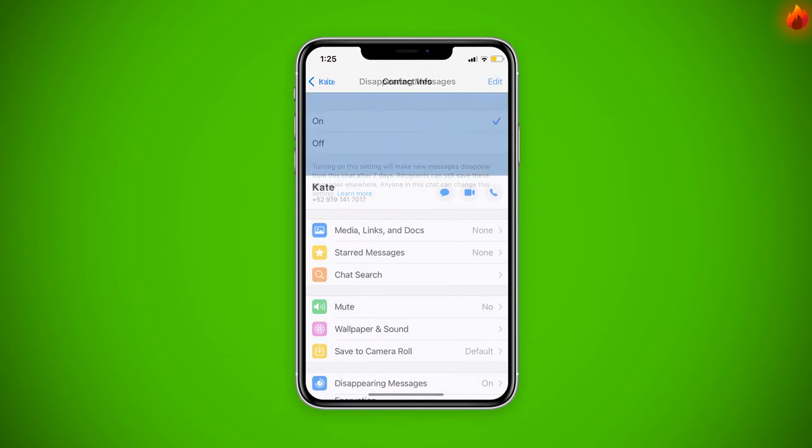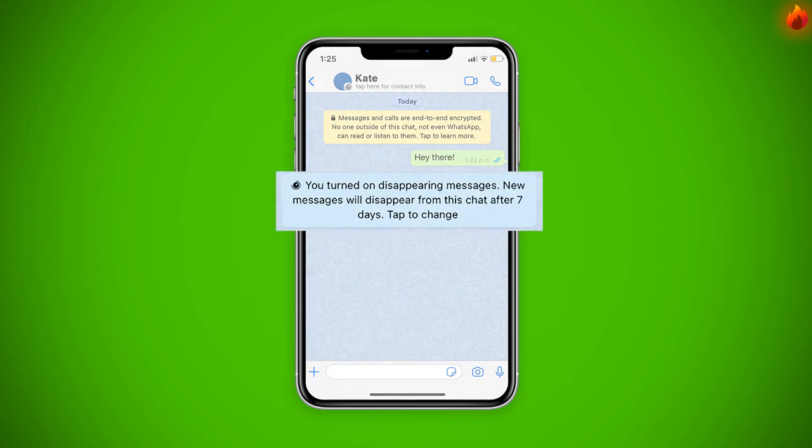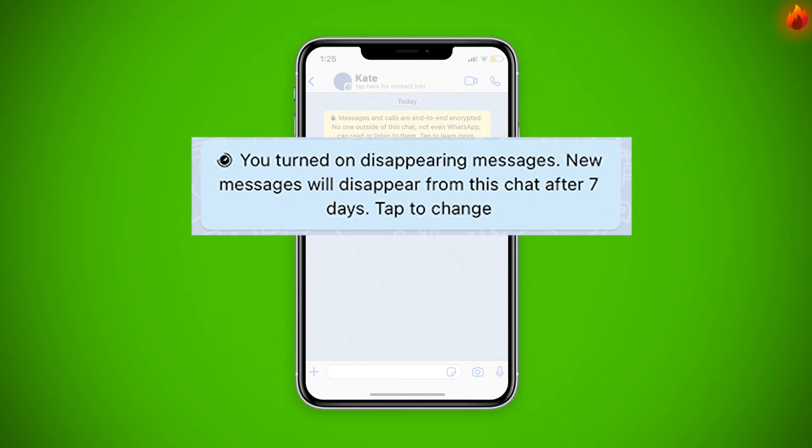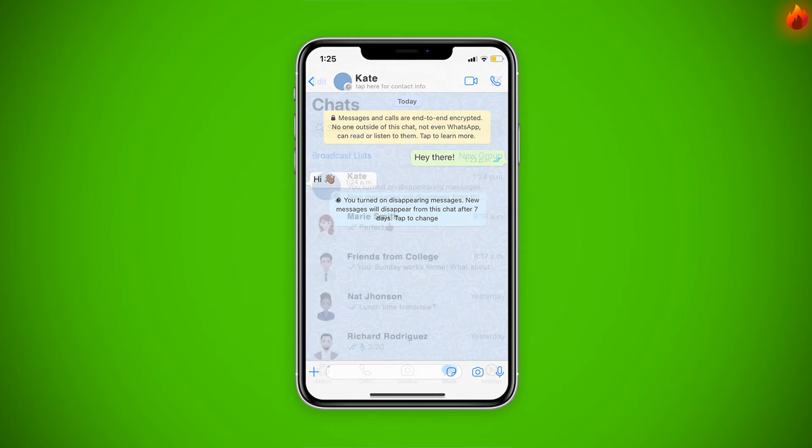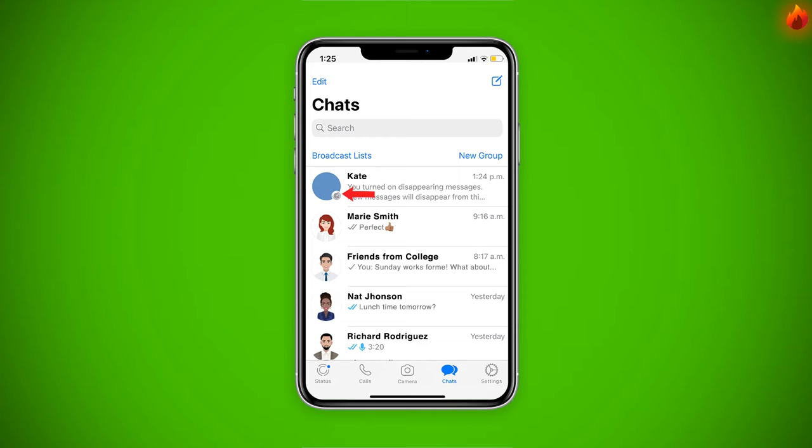Go back to the chat and you will see a message warning that disappearing mode is on, and all messages will self-destruct after 7 days. Also, a timer icon will be put under the profile picture of your friend in the chat, or friends if you turned on a group chat.